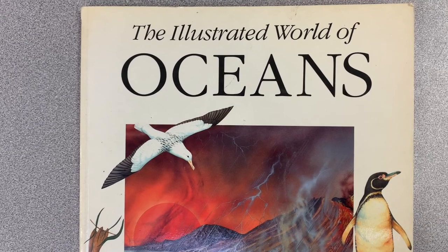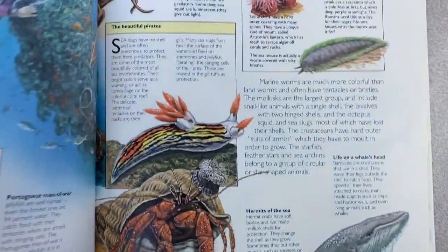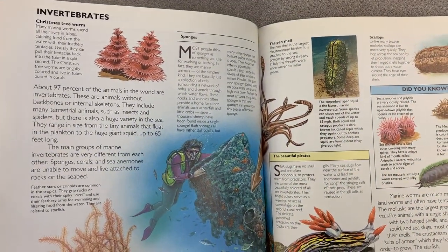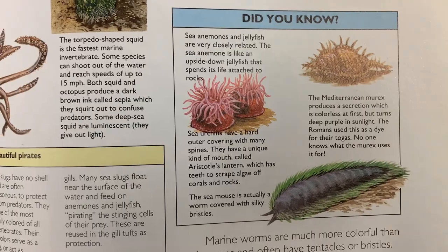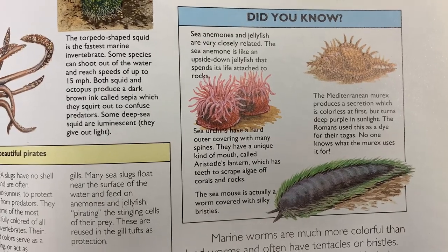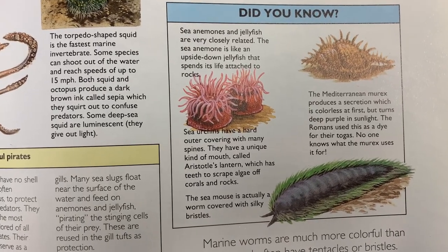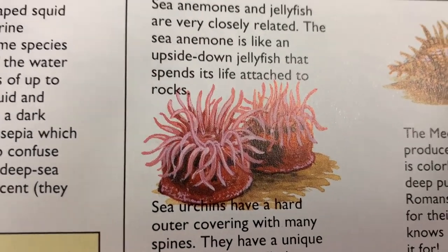Welcome back to the classroom! Let's do a little bit of reading to find out some background information all about anemones. I have a little bit to share from this book, 'The Illustrated World of Oceans' by Susan Wells. She talks about invertebrates, and in a section called 'Did You Know' — sea anemones and jellyfish are very closely related. The sea anemone is like an upside-down jellyfish that spends its life attached to rocks.